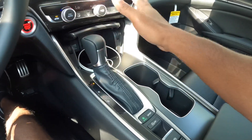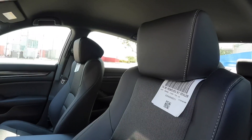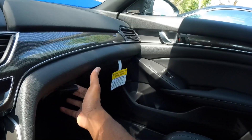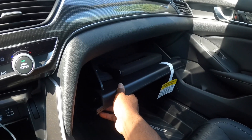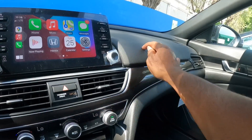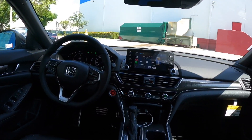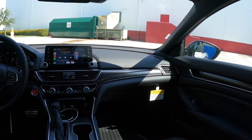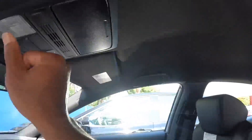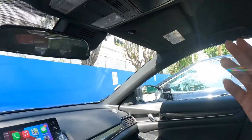There are two cup holders in the center console. The seats are supportive and comfortable — I think they look better than the Toyota Camry's. The glove compartment offers a decent amount of storage. I also like the carbon fiber-like trim on the dashboard. Above, there's no panoramic sunroof — Honda does not offer one on the 10th generation Accord. The interior lighting is incandescent, with a sunglass holder up top.